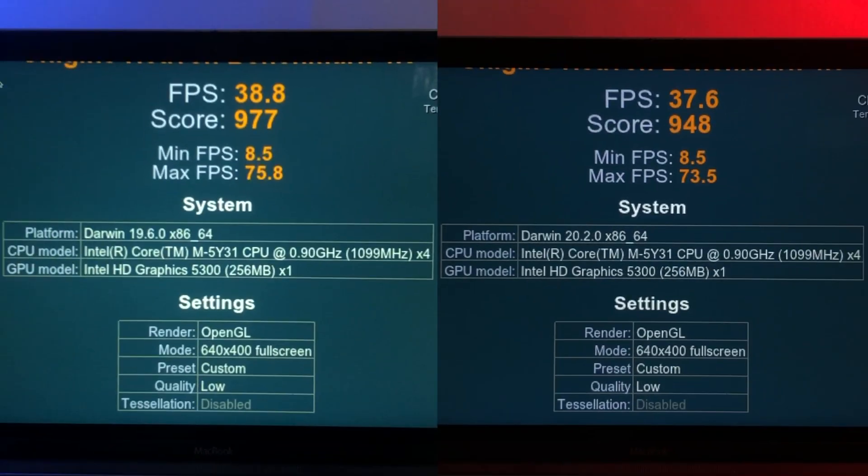MacOS Catalina averaged 1.2 more frames per second than Big Sur did overall. While both Catalina and Big Sur yield the same minimum FPS of 8.5, Catalina attains a maximum FPS of 75.8, which is 2.3 FPS higher than Big Sur's maximum of 73.5. In terms of score, Catalina scored 977 points compared to Big Sur's 948, meaning that Catalina edges out with a result 3.05% higher than Big Sur's. So Catalina isn't much faster than Big Sur when it comes to graphics intensive tasks, but it certainly still is faster, and reliably so.